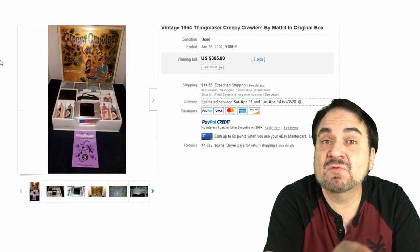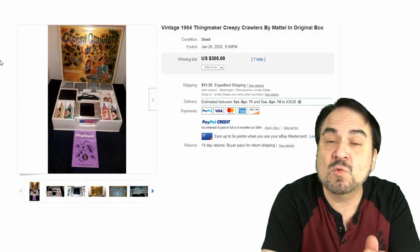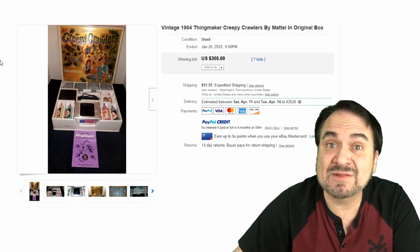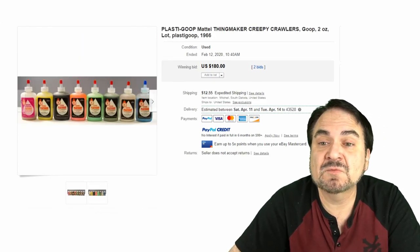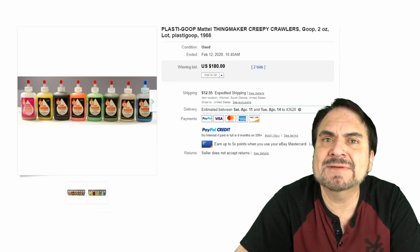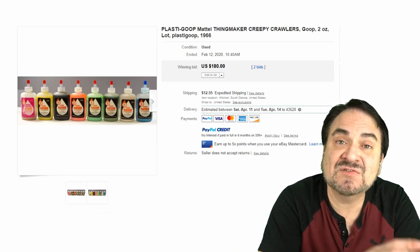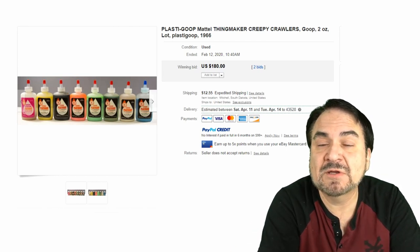Here's another box — 1964 Creepy Crawlers. This one's been opened and doesn't have everything with it; it sold for $305. So an NOS really increases the value on something like this. Even 50-plus-year-old goop from these can still sell for good money. Here's a lot of the goop — $180. Most of these will still be good; we've had the 1964 version and it's still been usable.